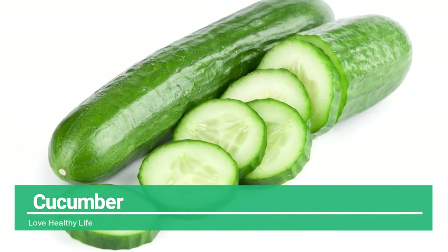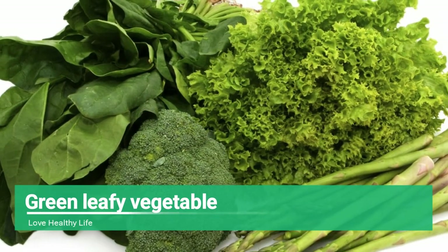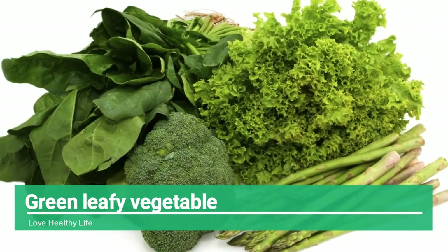Cucumber is an extremely refreshing and low-calorie food. It contains approximately 96 percent water content, which makes it a cooling food. Cucumber contains just 45 calories, making it a great stomach-friendly food.